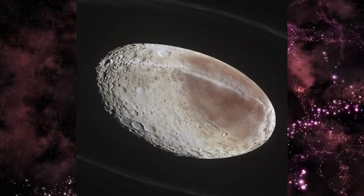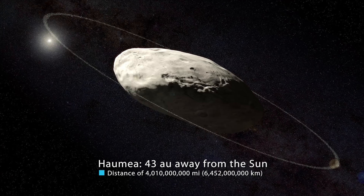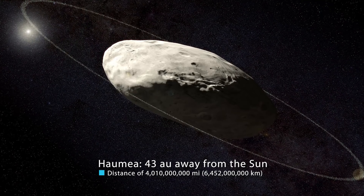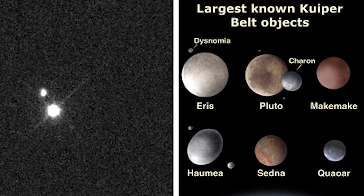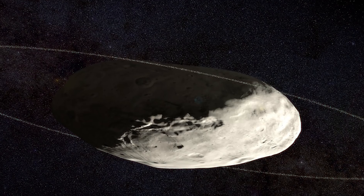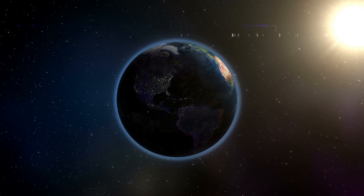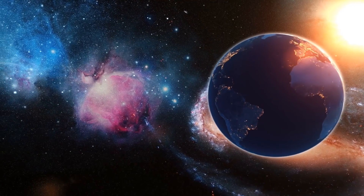From an average distance of 4,010,000,000 miles (6,452,000,000 kilometers), Haumea is 43 astronomical units away from the Sun. One astronomical unit (AU) is the distance from the Sun to Earth. From this distance, it takes sunlight 6 hours to travel from the Sun to Haumea — quite long compared to Earth, where it takes mere minutes. That's why it's much colder the farther you go out into the solar system.